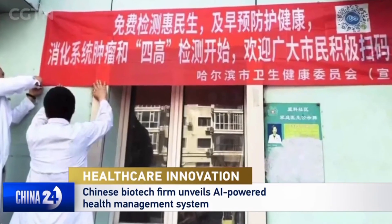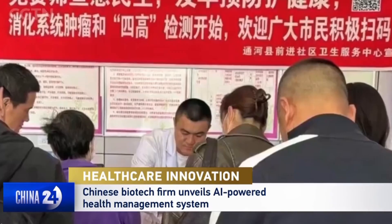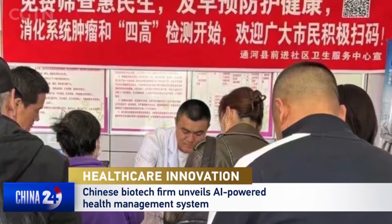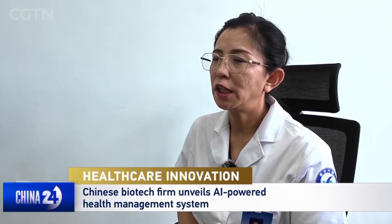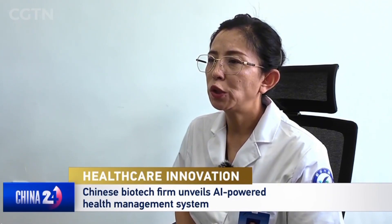This system isn't just a lab idea — it's already been used in public health projects in cities like Wuhan and Harbin. Harbin authorities have launched a three-year free screening program starting in 2024, covering 2.4 million residents for digestive tumors and metabolic conditions.